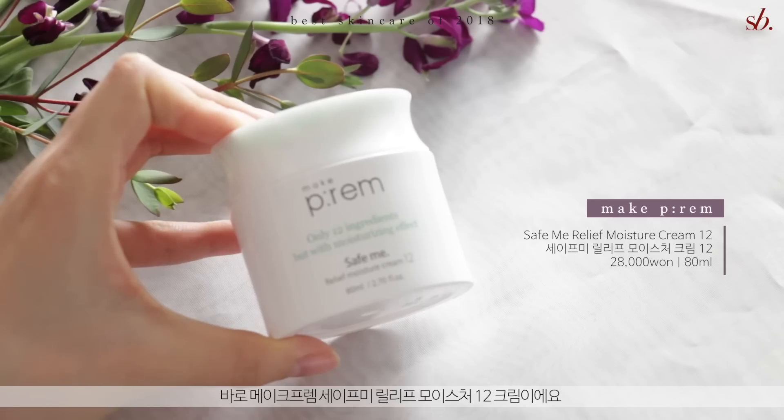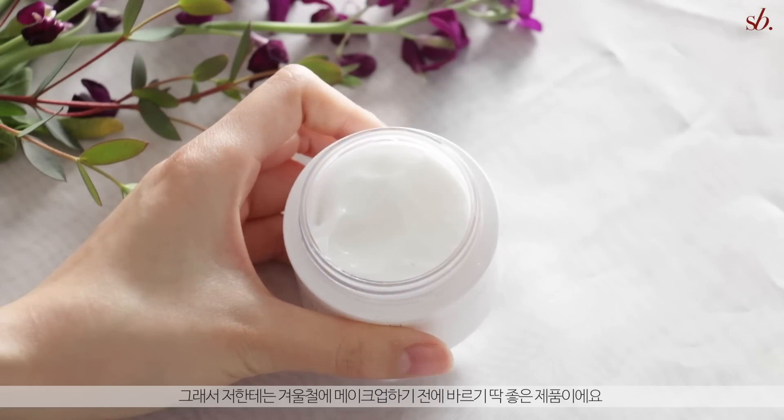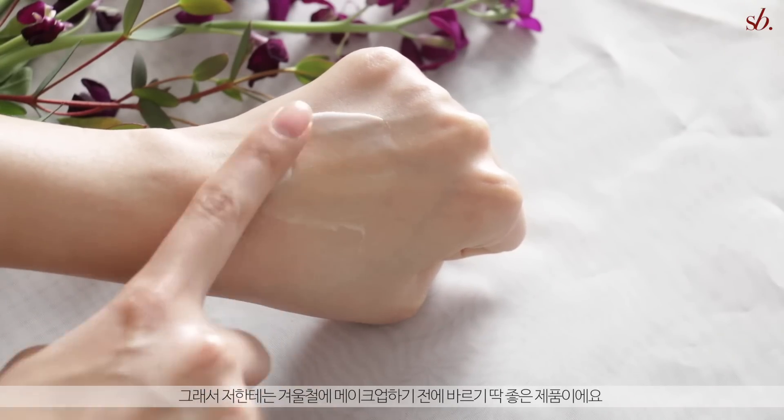Another cream I absolutely fell in love with this year is the Make Friend Safely Relief Moisture Cream 12. I actually had a giveaway and a social deal with this one, and so many of you have been telling me you absolutely love this cream too. It only has 12 ingredients and has very calming and soothing effects on your skin. What I especially love is that it absorbs so well — it's the ideal cream to apply before makeup during winter, moisturizing well without balling up and doing a great job so makeup applies smoothly on top.